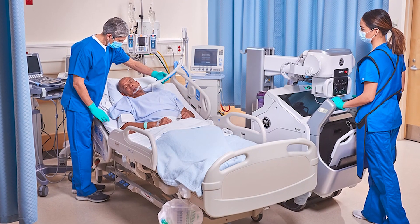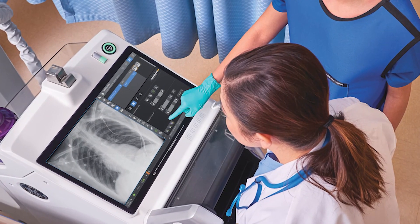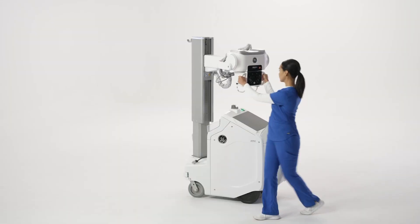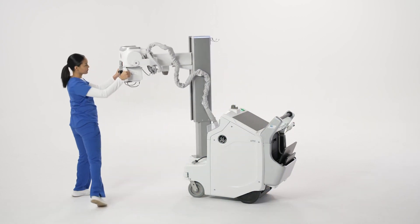Helping you make the first image count. Every minute matters when dealing with high-risk procedures. At GE, we believe the future of x-ray imaging should deliver the insight and immediacy you need by identifying the most critical conditions.